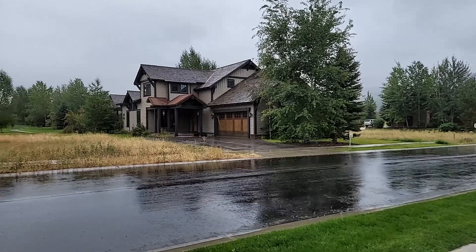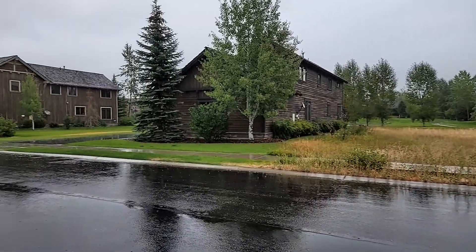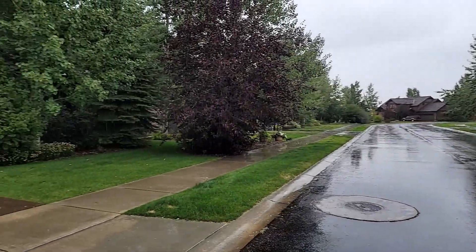Hi everybody, Taysen Rockefeller, Teton Valley Realty. I am here at 46 Moulton here in Teton Springs, doing a street view.